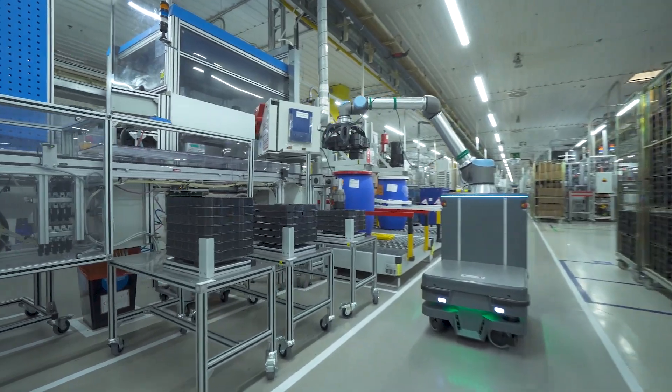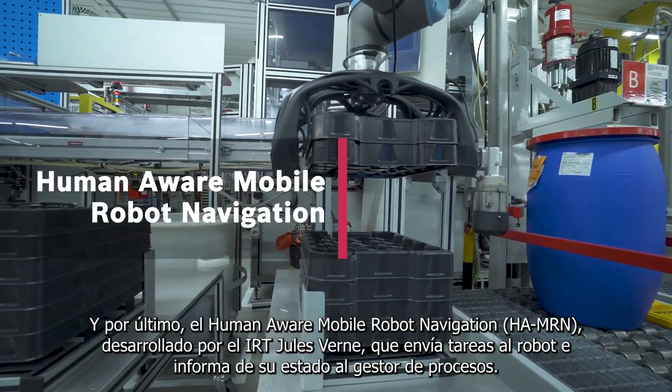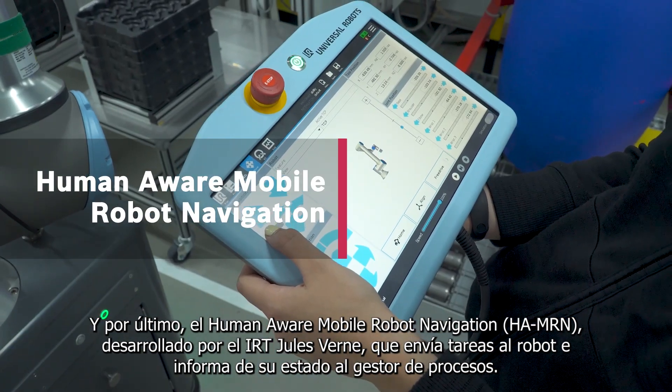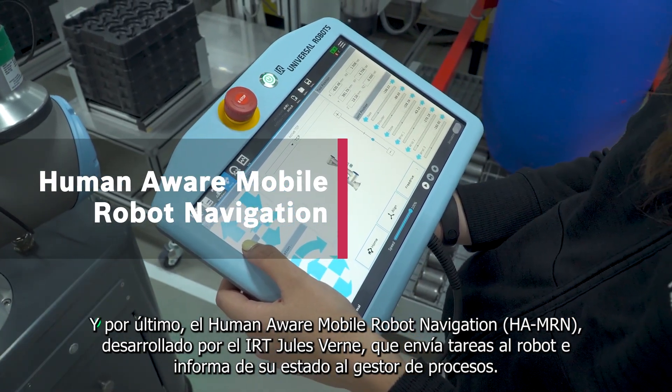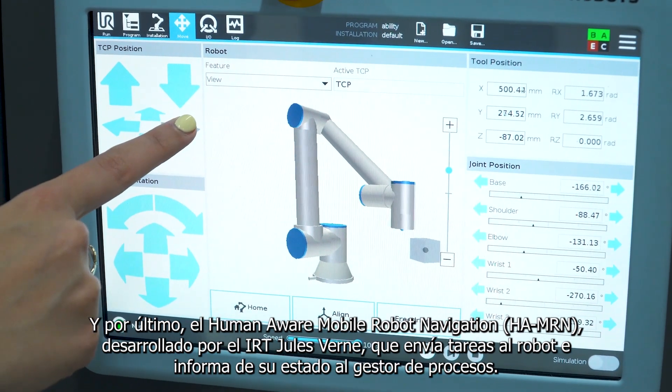And finally, the Human-Aware Mobile Robot Navigation, developed by IRT-USBern, which sends tasks to the robot and reports their status to the process manager.